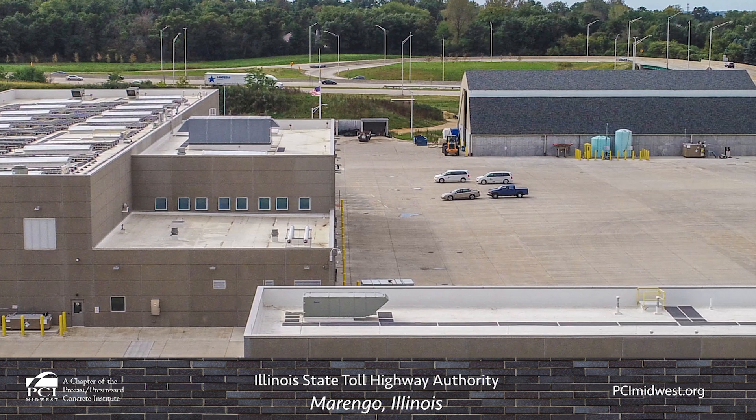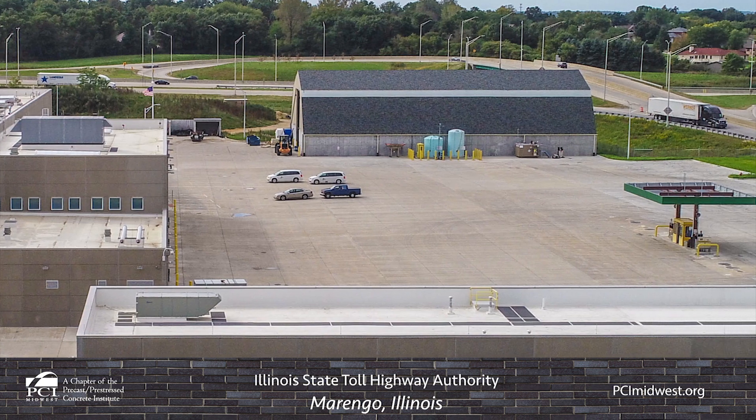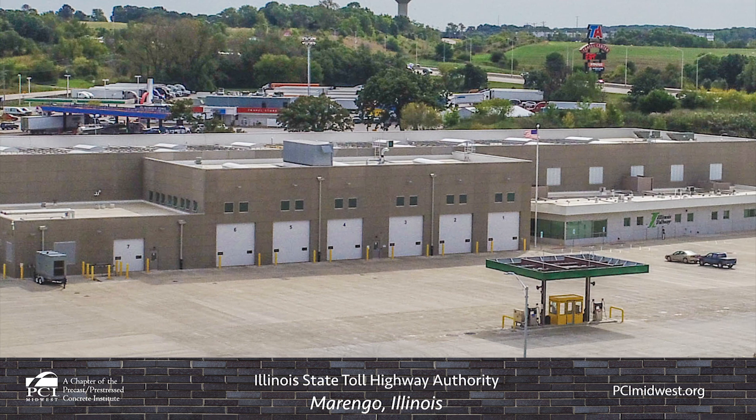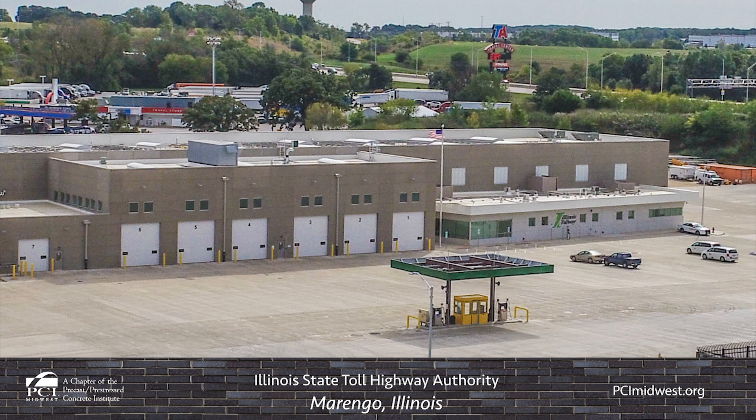MPC Enterprises produced 55,000 square feet of insulated precast concrete wall panels, 5,000 square feet of architectural precast concrete wall panels, 2,700 square feet of double Ts, and 6,600 square feet of hollow core for the project.